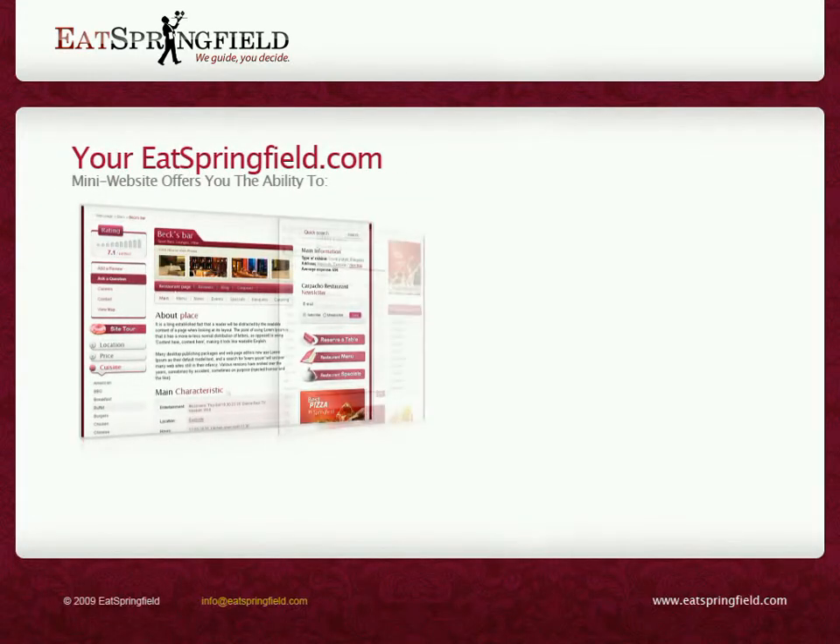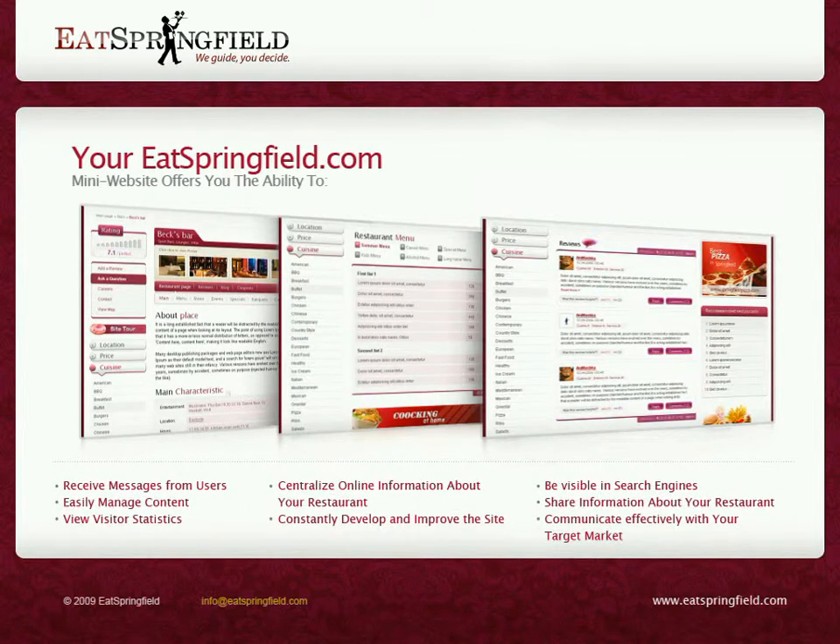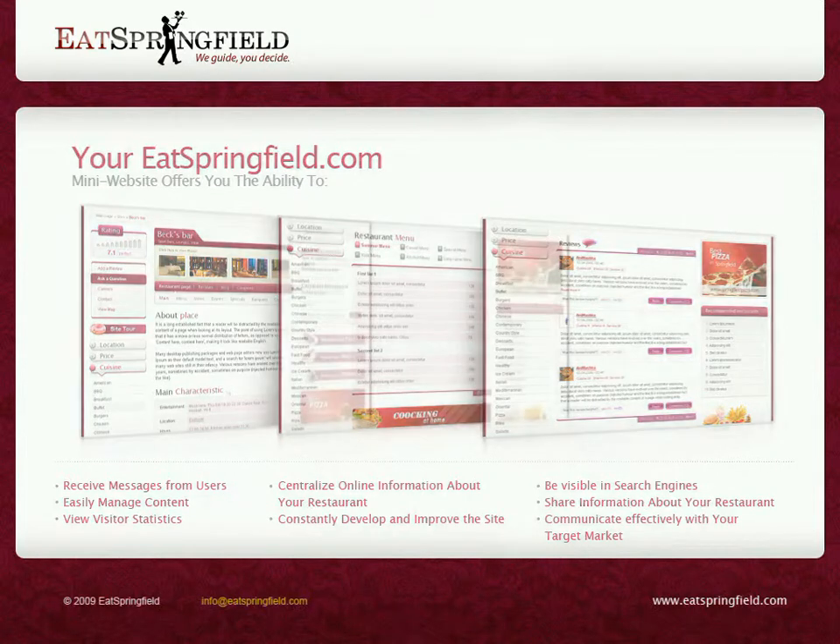Your EatSpringfield.com mini-website offers you the ability to receive messages from users, easily manage content, view visitor statistics, centralize online information about your restaurant, constantly develop and improve the site, be visible in search engines, share information about your restaurant, and communicate effectively with your target market.